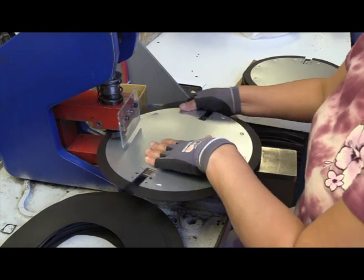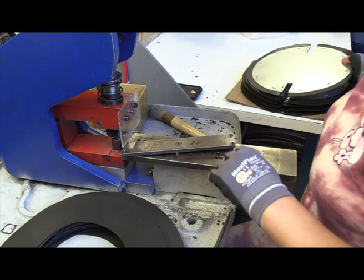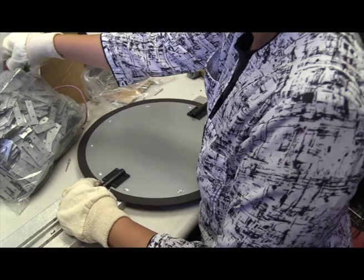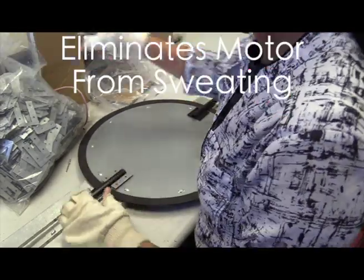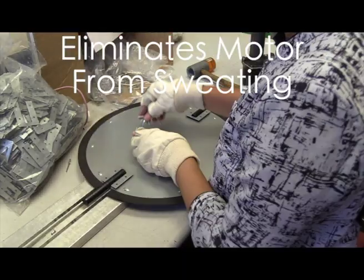When closing, the soft pour-on gasket gives you a nice tight seal, less than 2% leakage. The pour-on gasket also allows for a tight seal even if the damper is slightly out of round. The nylon bearings and thermal-tough drive shafts ensure smooth, quiet operation and provide a thermal barrier to the motor, eliminating the motor from sweating.